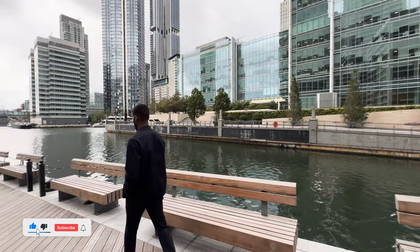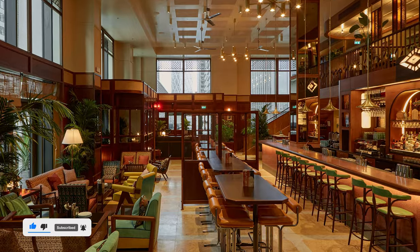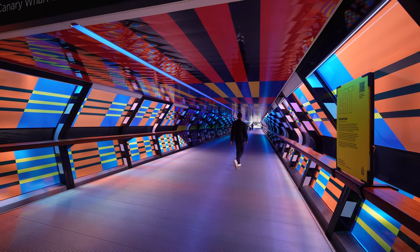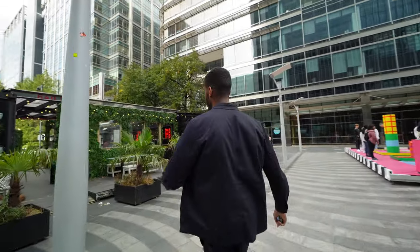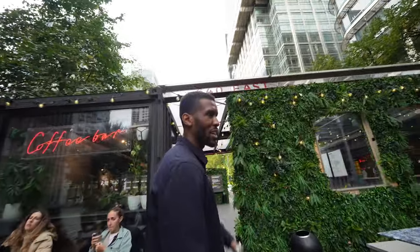Wood Wharf is a 23-acre site home to a variety of restaurants including Hawksmoor, Dishoom, and Californian eatery Feels Like June. Let's check out this coffee shop — we have 640 East, straight through here. I like all this greenery on the outside of the coffee shop.